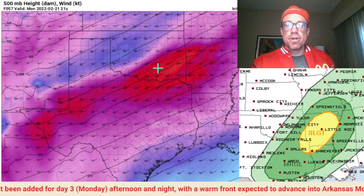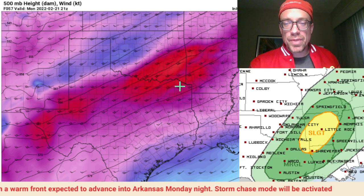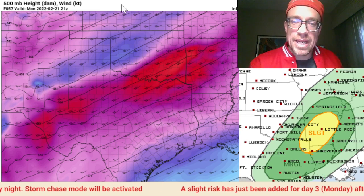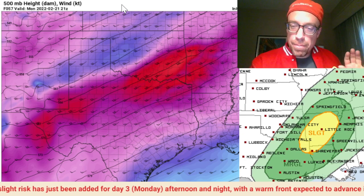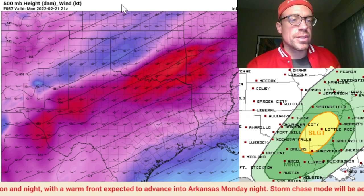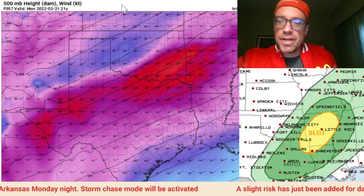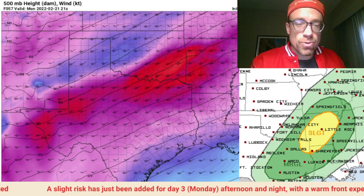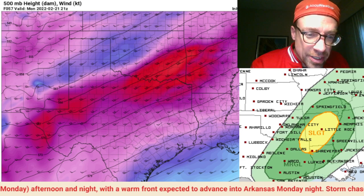That's going to help advance the warm front through the ArkLaTex and eventually through central Arkansas. You can see the supercell composite starting to increase along the I-20 corridor ahead of that advancing warm front. Here is the shortwave trough and that jet streak — a little bit faster between last night and this morning in the NAM. This is associated with the large-scale trough, a negative PNA pattern, large-scale trough across the western US, ridge across the east.